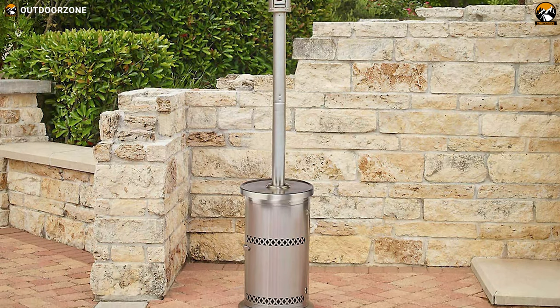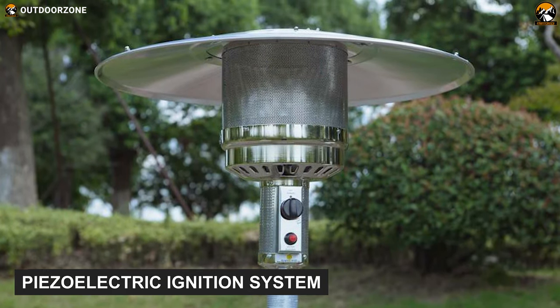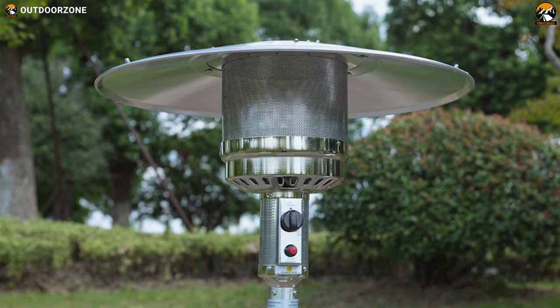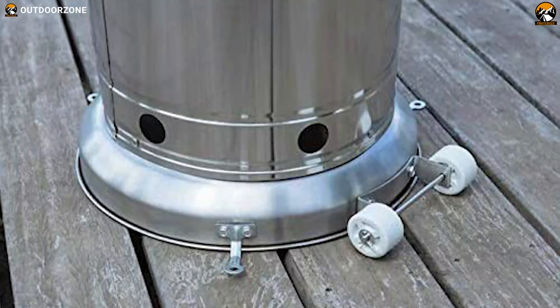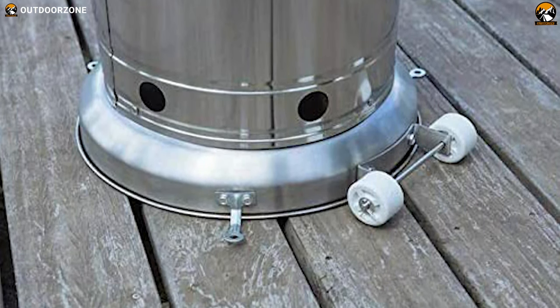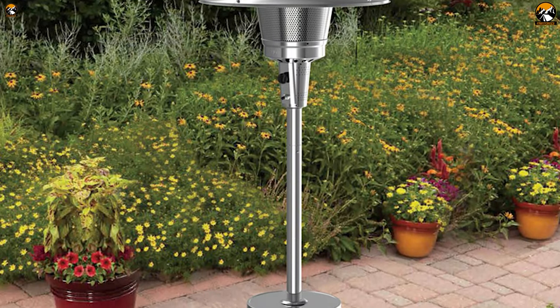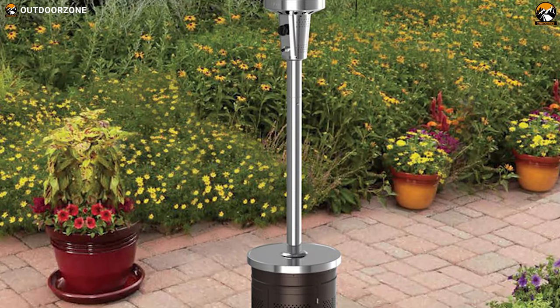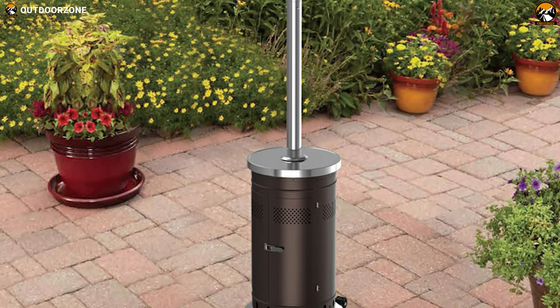This heater is made of heat-treated durable stainless steel with a sleek and modern style that will enhance your outdoor decor. It also features a piezo electric ignition system for easy starting and a control knob to allow for low-to-high temperature adjustment. Even though it weighs 41 pounds, it has wheels for easy portability with a gas tank compatibility of 20 pounds. Overall, the Garden Treasure 48,000 BTU will be a great option as your next patio heater with its durable build and reliable performance.